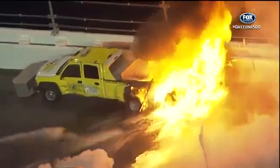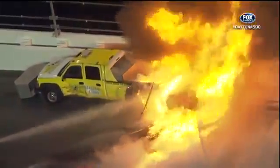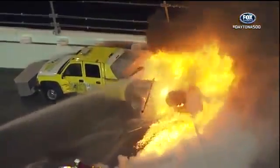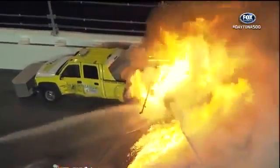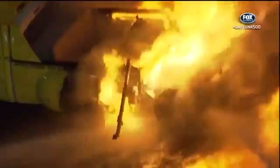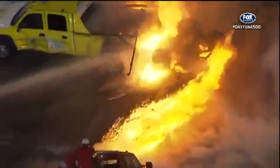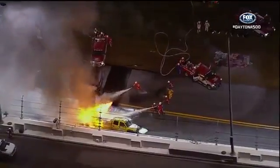The race has been red flagged. That means the cars have been stopped well away from the turn three scene. They've been red flagged on the back straightaway. And you're looking at what happens when 200 gallons of jet fuel meet a spark or something very hot after a collision like that.